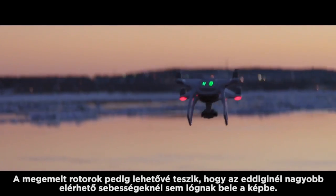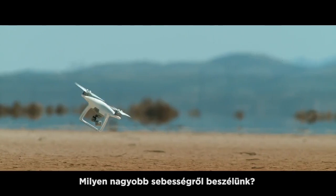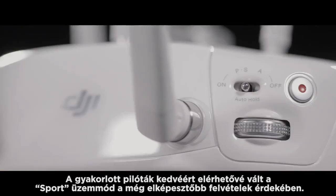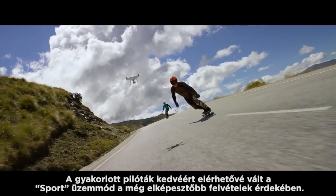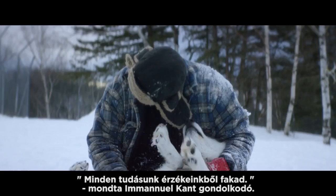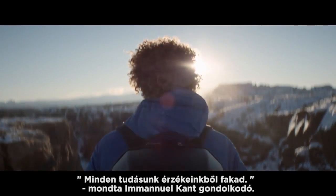The motors are raised so you can go faster without propellers poking into footage where they don't belong — and that's going to come in handy when you're going fast. How fast? That fast. We've added a new sport mode for more experienced pilots to get eye-popping shots, or maybe just to bring out your inner speed demon.